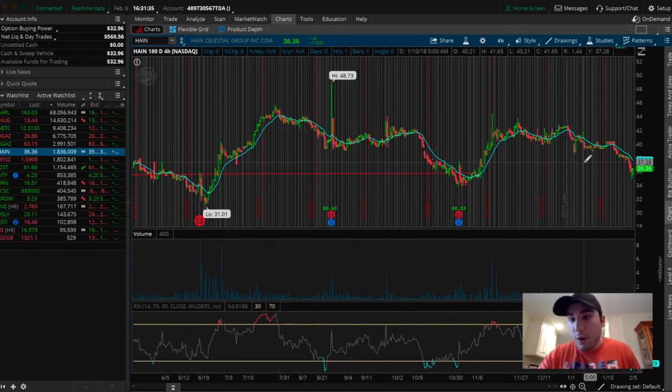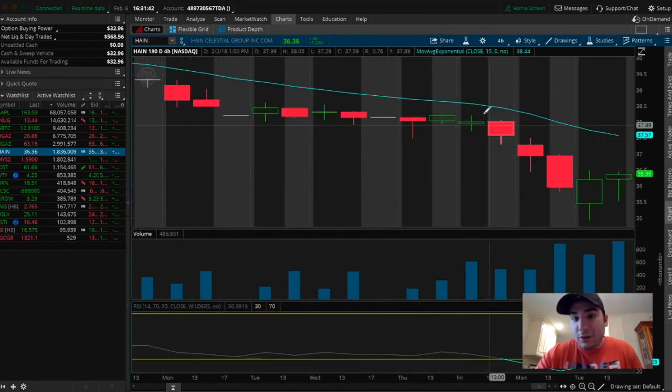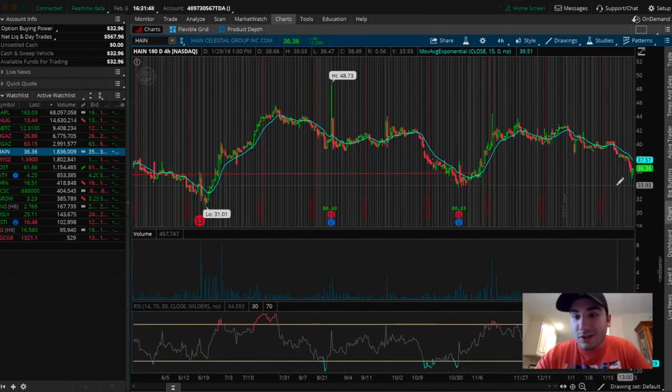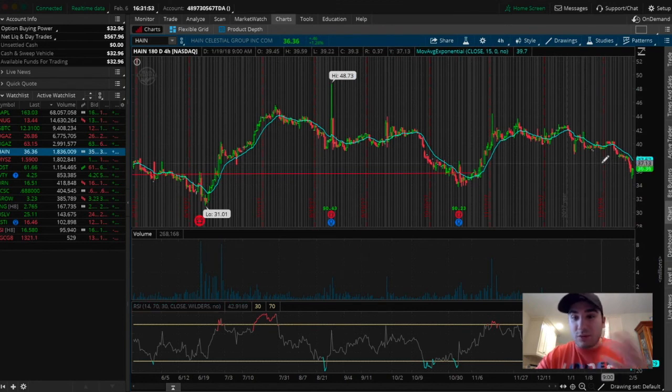We're going to be watching the uptrend here try and confirm itself and fully reverse, because right now it's kind of downtrending. As you can see from the past 10 days, it's been downtrending. So we want to see a reversal — we want to see it start pointing up and break above this blue EMA line that we have right here. And that's what we're going to be keeping our eyes close on.